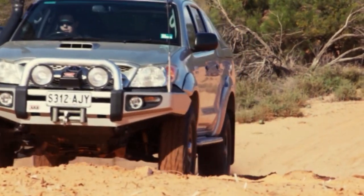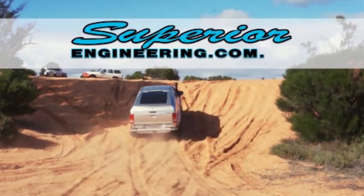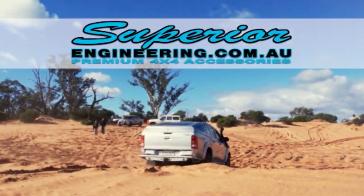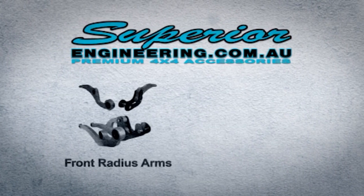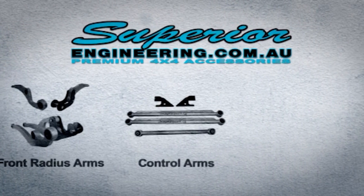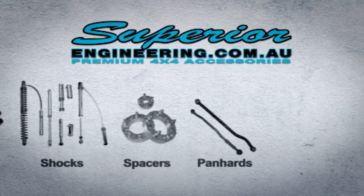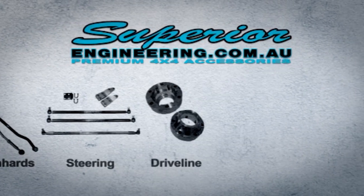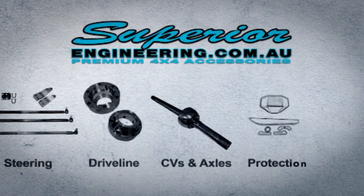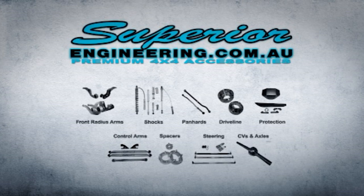Do you need more from your four-wheel drive suspension? Designed for Aussie conditions, Superior Engineering has a suspension solution to suit any four-wheel drive. Mix and match from the widest range of specialty suspension components or opt for the latest in spring and dampening technologies. Throw in the widest range of 4x4 suspension accessories and Superior Engineering is your complete 4x4 and suspension specialist. Superior Engineering - it's engineered to be superior. For more information, visit superiorengineering.com.au.